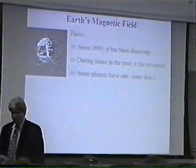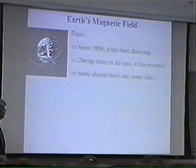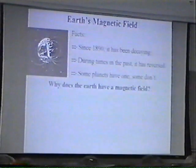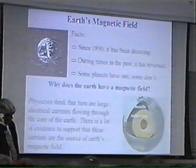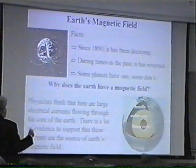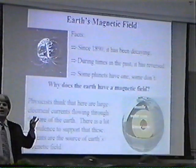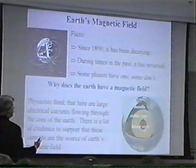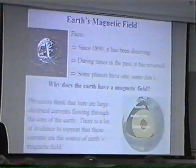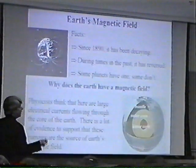Some planets have planetary magnetic fields; other ones don't. So those are a few facts about magnetic fields — the magnetic field of the Earth and magnetic fields of planets in general. One question you might ask is why does the Earth have a magnetic field to begin with? Well, we can't say for 100% sure, but physicists generally agree that there are large electrical currents flowing in the core of the Earth. And those electrical currents — if you have an electrical current going through a wire, it produces a magnetic field. It's those electrical currents in the core of the Earth that are producing the magnetic field. The problem is how those electrical currents get going, what sustains them, and how do they behave. That's where all the theorizing goes on.